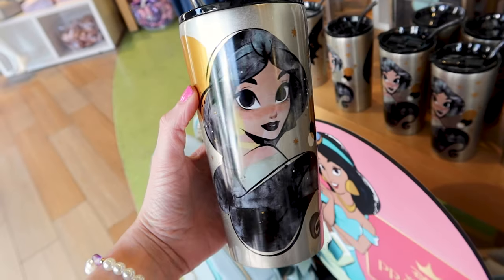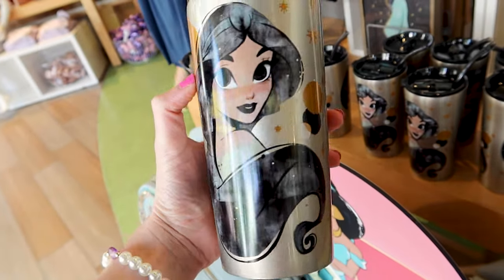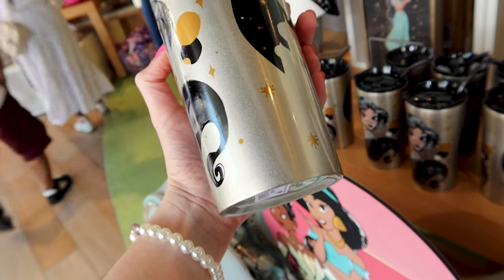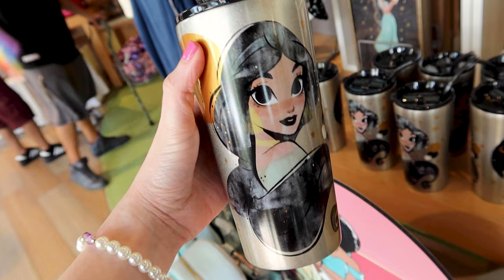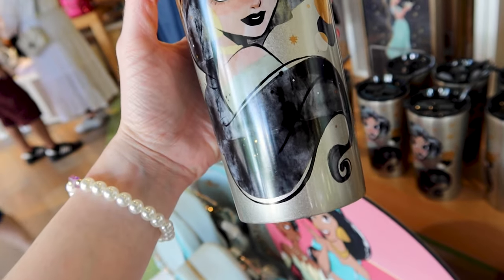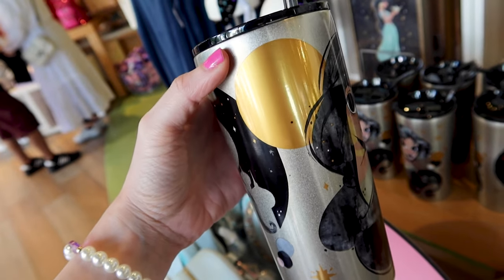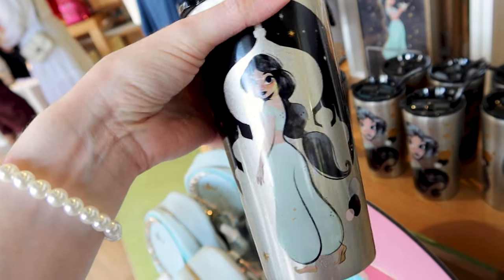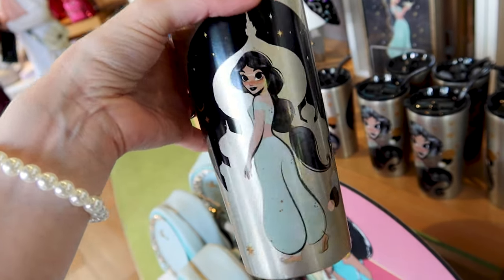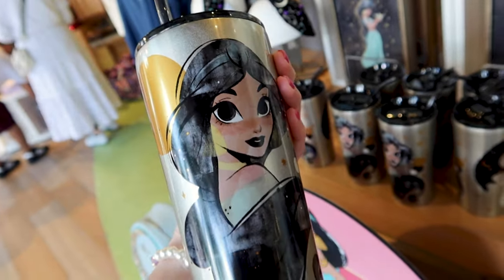A stainless steel Princess Jasmine tumbler cup with a reusable straw and lid. I love this because it has a metallic champagne gold finish with a beautiful illustration of Princess Jasmine — her eyes are so big, it makes her look so beautiful. It almost looks like a watercolor finish. We have a full moon behind her and another illustration of her whole body with her outfit standing up with the castle silhouette in the back. This is $25.